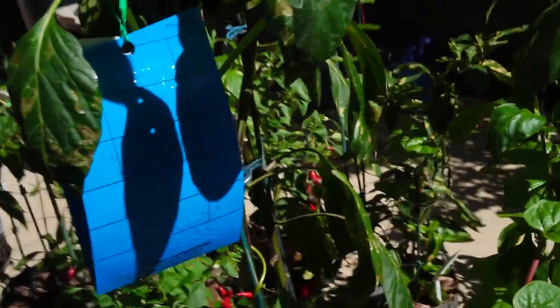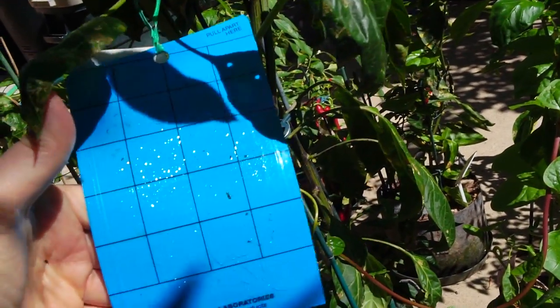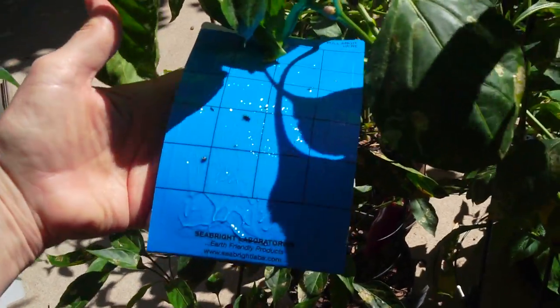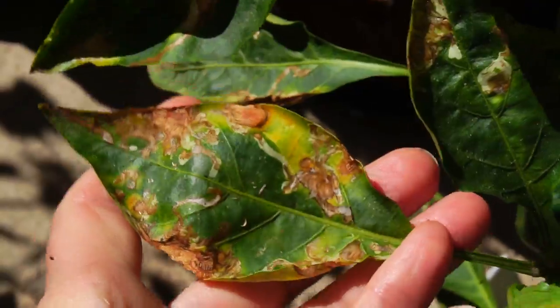So then I hung the leaf miner strips, although the damage is done. There are a few little insects on there. The leaf miner seems to have gone on the very same spots that already looked bad.